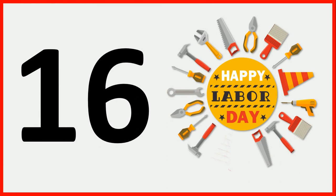And how many tools are there? Count with me: 1, 2, 3, 4, 5, 6, 7, 8, 9, 10, 11, 12, 13, 14, 15, and 16. There are 16 tools.